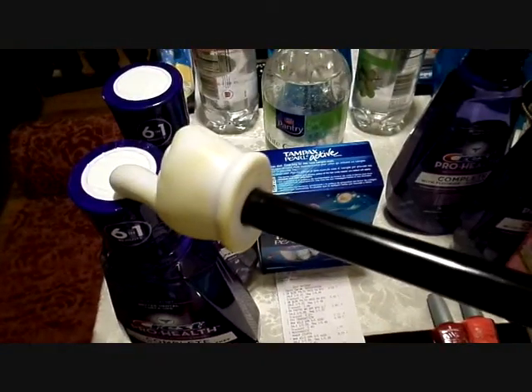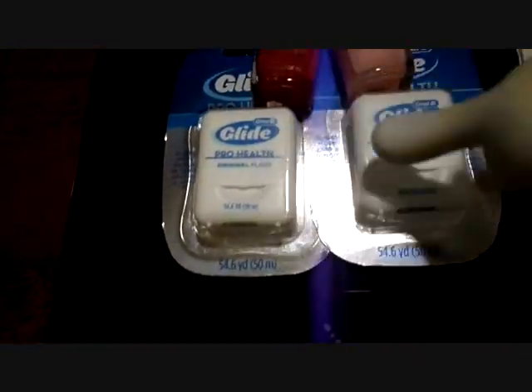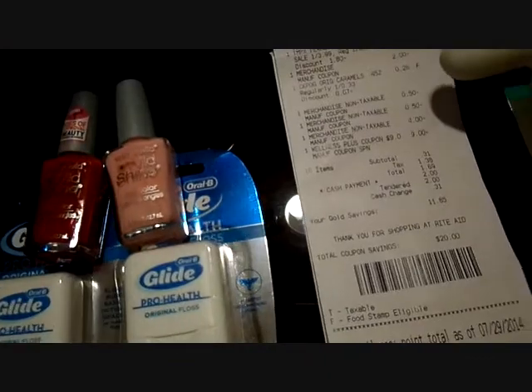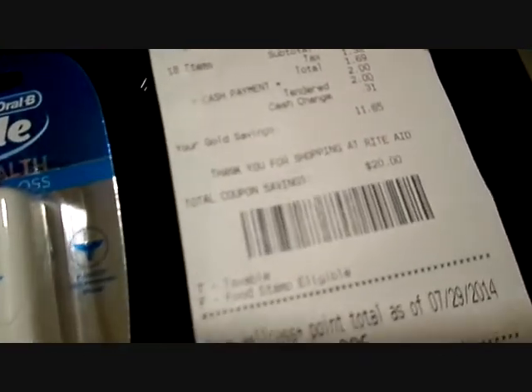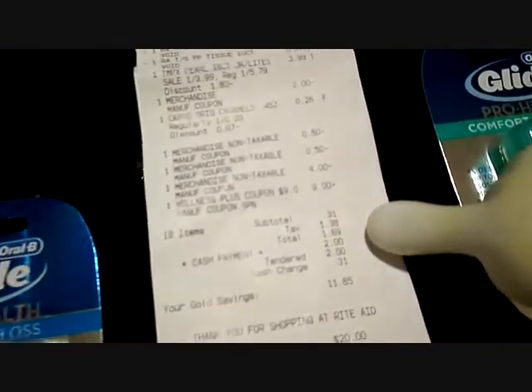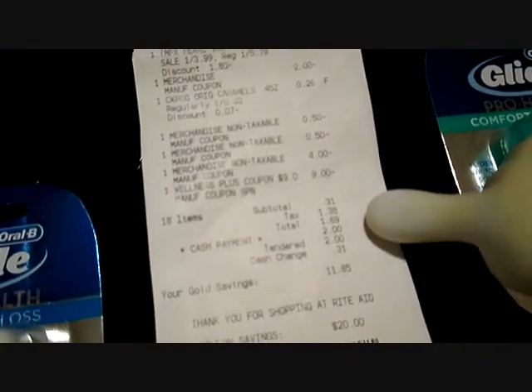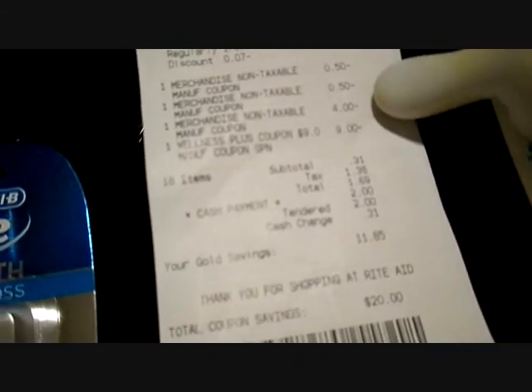Transaction number six: I got two Crest rinses, one Tampax, one sparkling water, two nail polishes, and two Oral Glides. This one's a little bigger because I used my $9 up reward plus that $4 Catalina — $4 off of $20. So I wanted to get to a minimum of $20 to use that $4. After all the coupons were deducted, my subtotal was 31 cents — after applying all coupons, my $9 up reward, and my $4 Catalina.